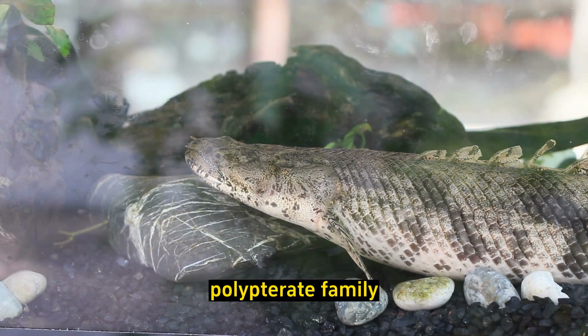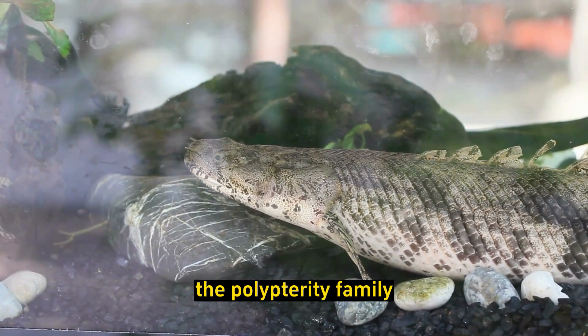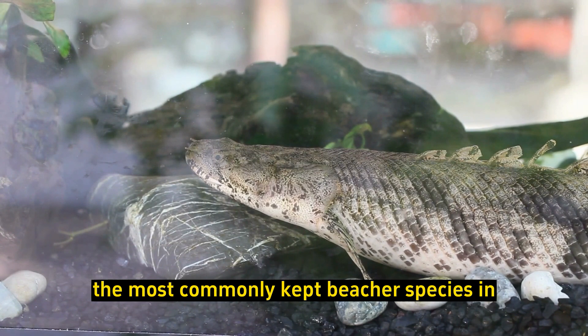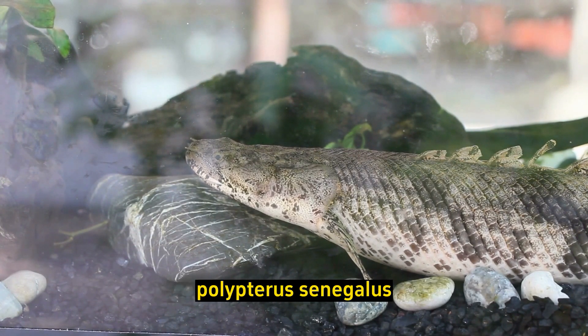Polypterid family: There are several species of Bichirs within the Polypteridae family. The most commonly kept Bichir species in the aquarium hobby is the Senegal Bichir, Polypterus senegalus.